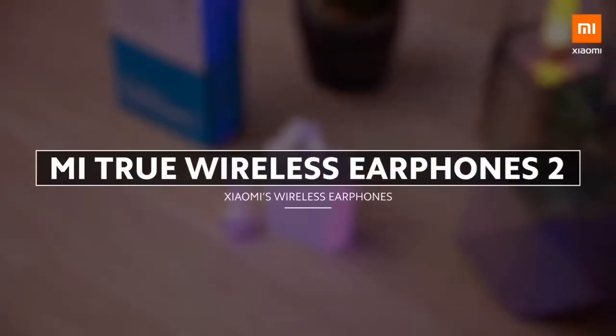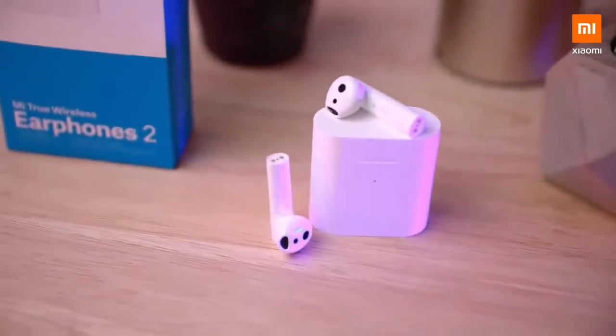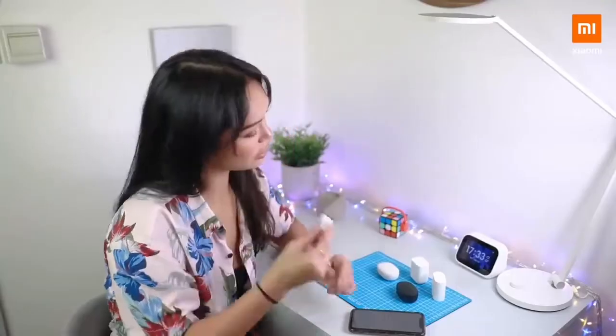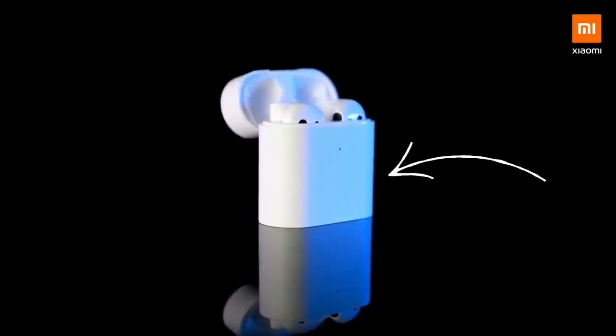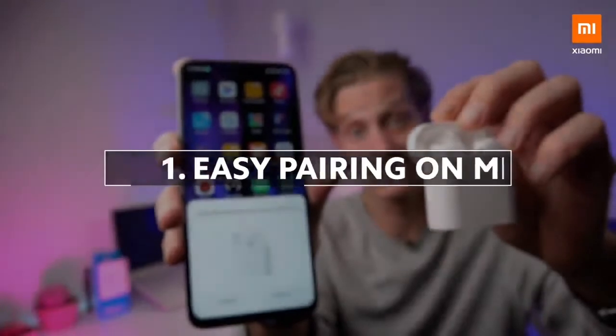Now for the Mi True Wireless Earphones. I've been working on a video for these earphones for the last few months, but I haven't really finished it yet, so I know all about them, and they are some great headphones. They look really nice. The main feature I like is, for example, the super easy pairing of these on MIUI — that's a really nice feature.